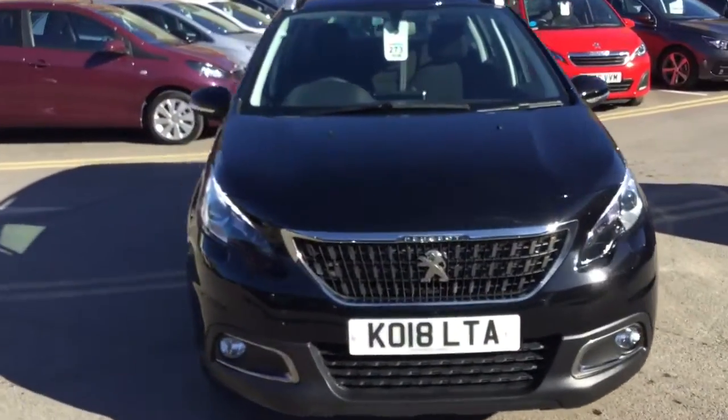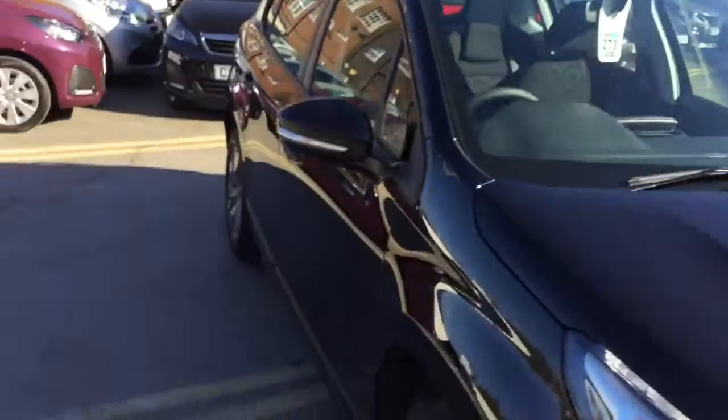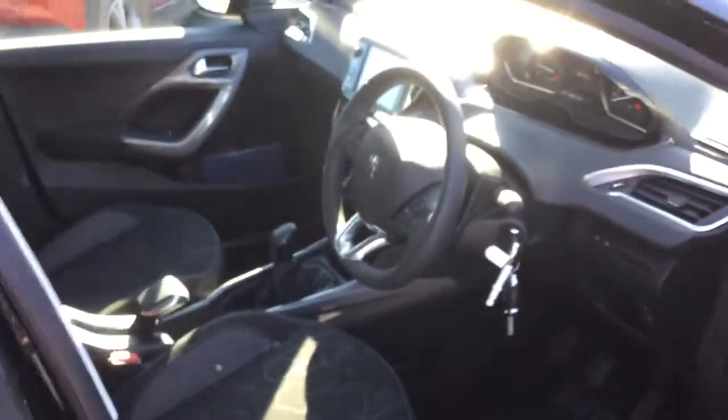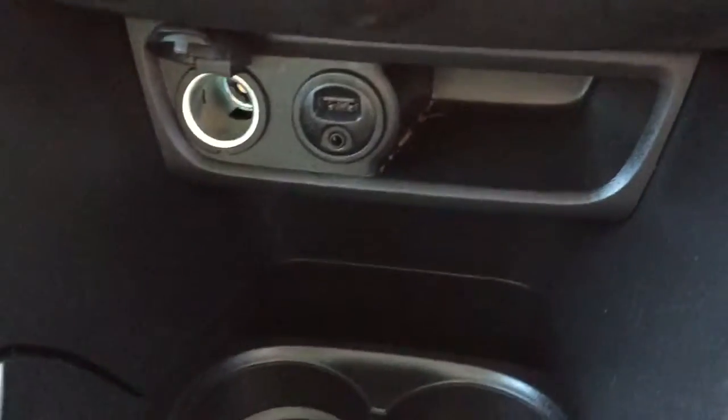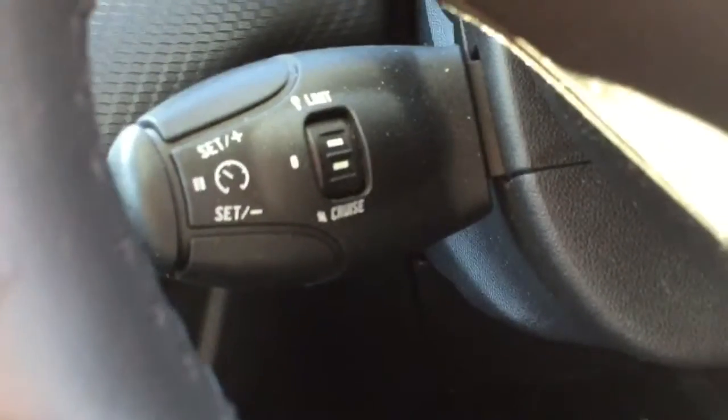I'll just quickly jump inside the car to show you some of its features. As you can see, it's in immaculate condition. It comes with a DAB digital radio, air conditioning, a USB port so you can charge your devices on the go, cruise control, and a speed limiter.